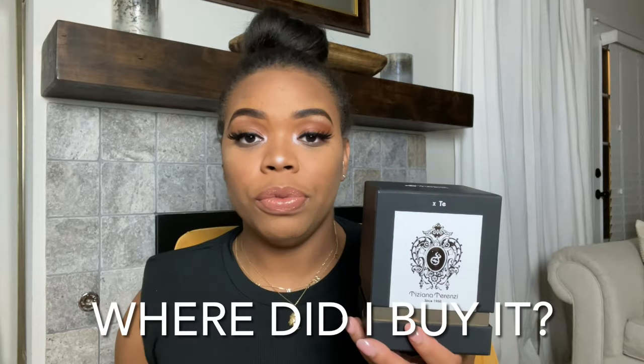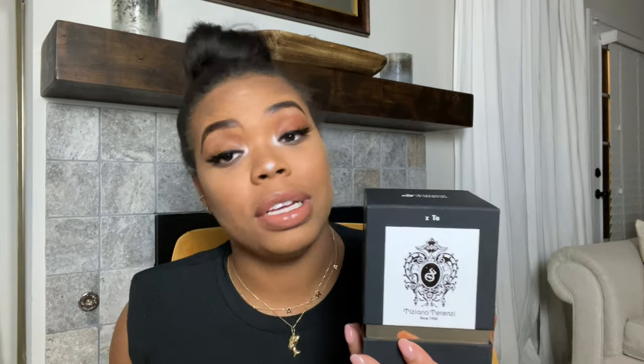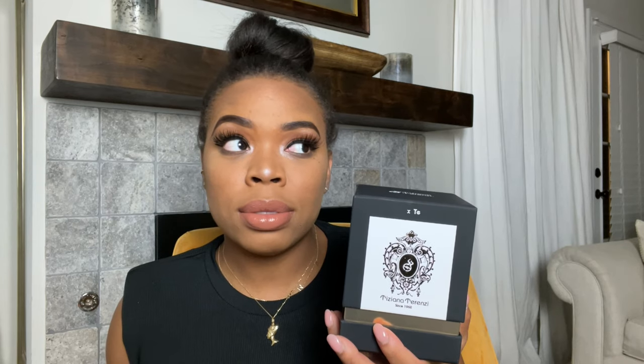So as I stated, Tiziana Terenzi Kerke — that's what we're going to be reviewing and giving you all information about today. I got this perfume for my 31st birthday. My husband purchased it at Neiman Marcus for me about two weeks ago. This coming Monday will make three weeks that I've had it, so I've been wearing it, trying to get a feel for it and give you guys an idea of what it smells like, because it smells so good and I just want other people to experience this.